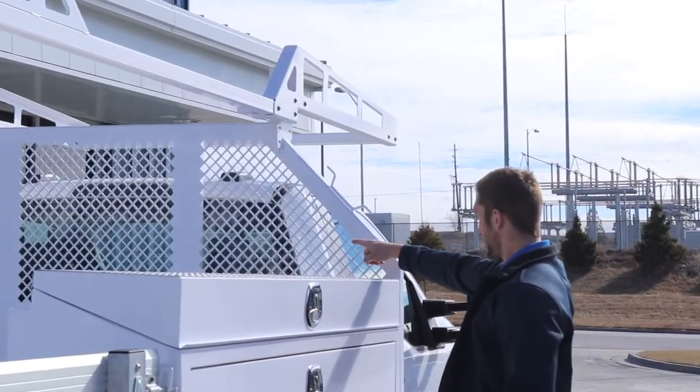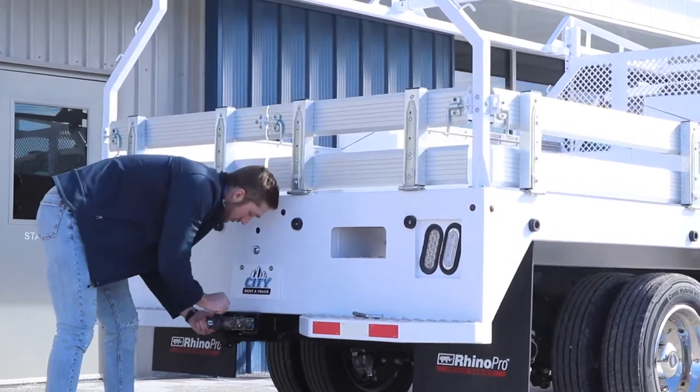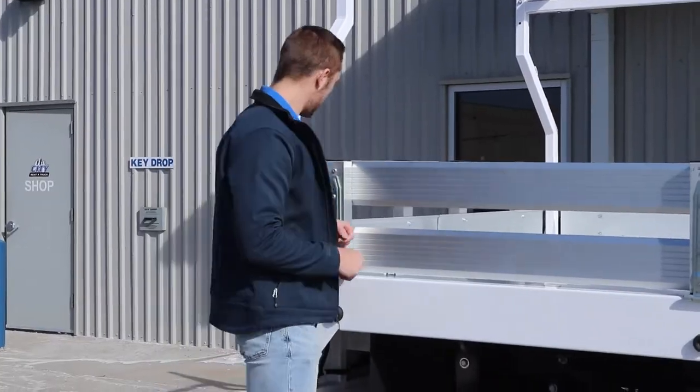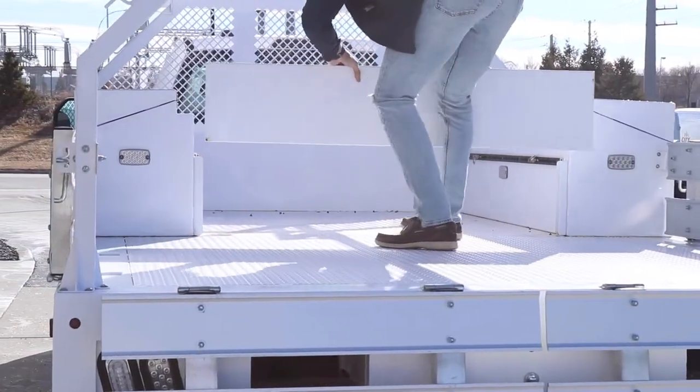Other features include a headache rack to protect the cab while you're driving, a heavy-duty tow package with towing capabilities up to 18,500 pounds, foldable side rails making it easy to load and unload your cargo, and a removable divider in the center of the truck.